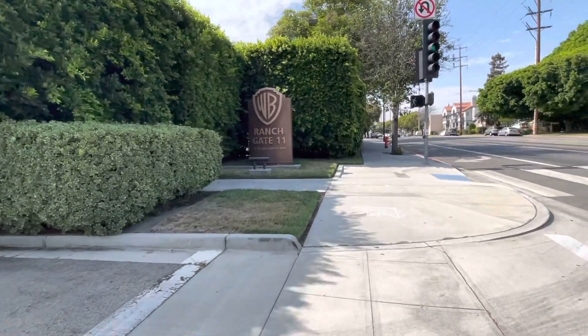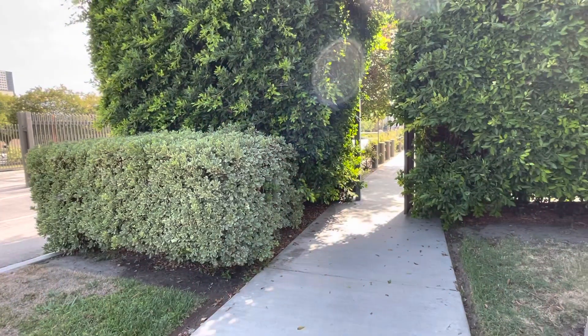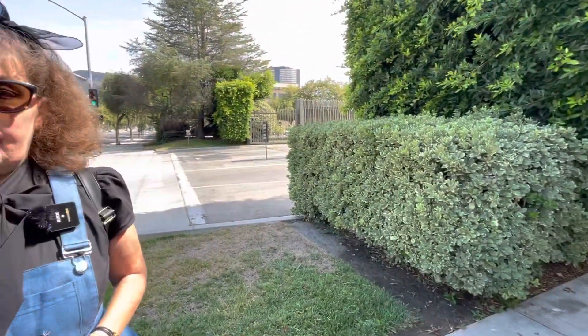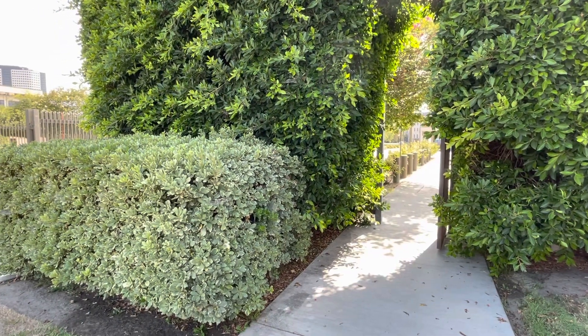The exterior scene from Hocus Pocus filmed here is the scene where they're celebrating because they think the witches are dead. You see a fountain in the background of that scene — and that's actually the Friends fountain, the same one from the TV show Friends, which was filmed right here at this studio. The Friends fountain has since been removed from the Warner Brothers Ranch and moved over to the Warner Brothers Studio, where it's used for the tour as a photo op.